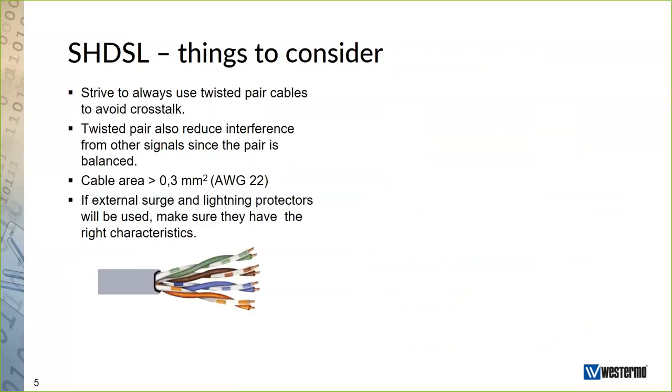Now I'll talk about things to consider when it comes to installation. First, you should always strive to use twisted pair cable to avoid crosstalk. Twisted pair is part of the SHDSL standard, so use it for the best installation results. With a twisted pair, the two conductors act as one, and if there is interference from any signal, it will be induced onto both conductors simultaneously because the pair is balanced.